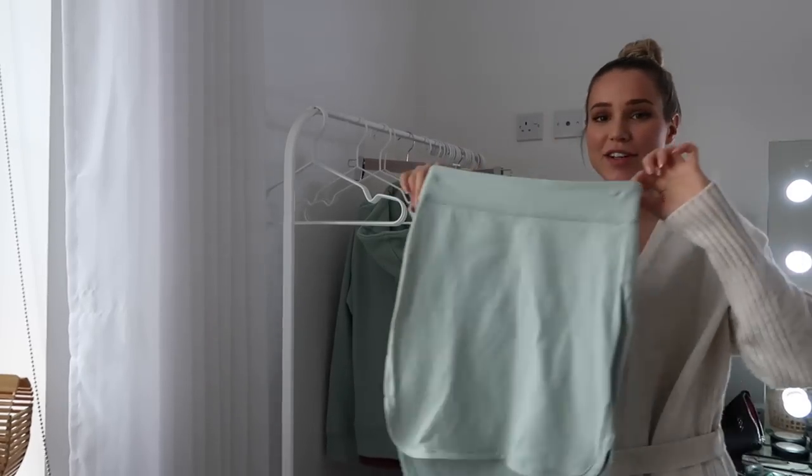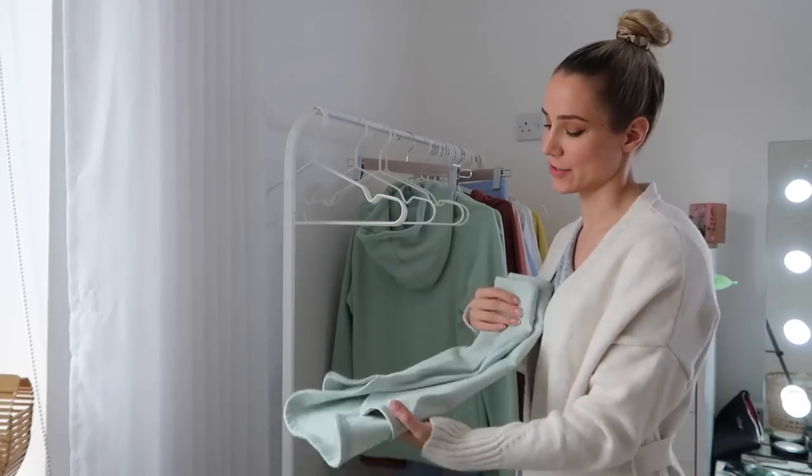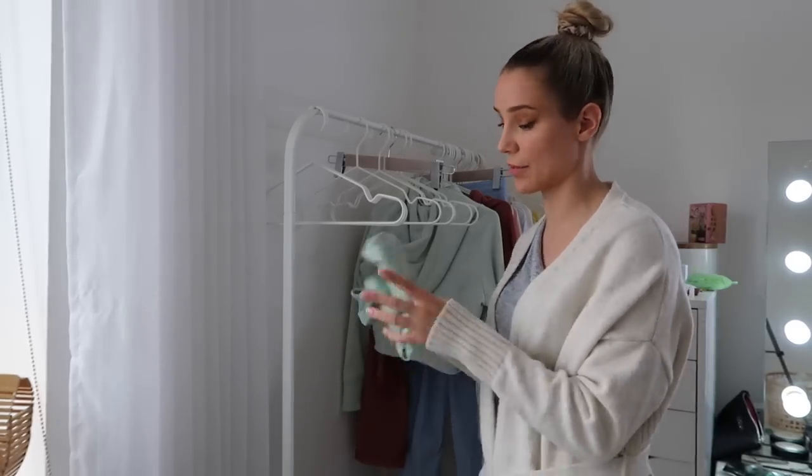The Lululemon skirt from like 2015 or 2016 — definitely nostalgia. Certain things I'm checking to see if they're still in stock on the website, and this one is, so I'm going to keep this one.